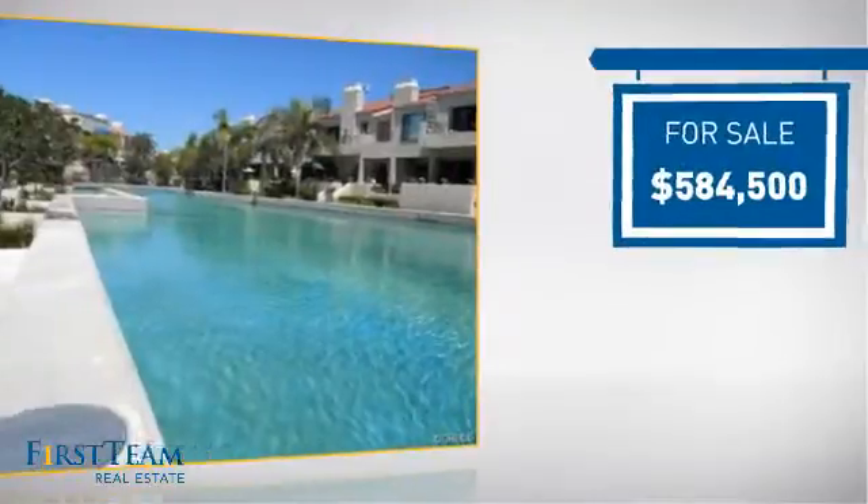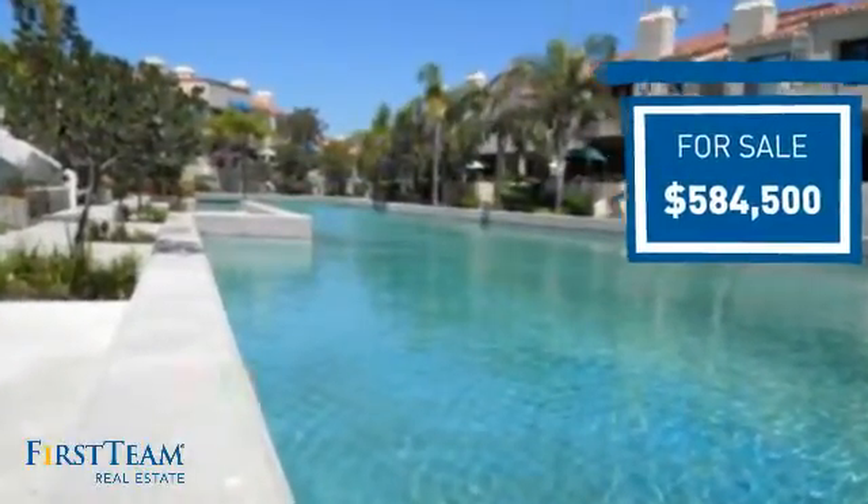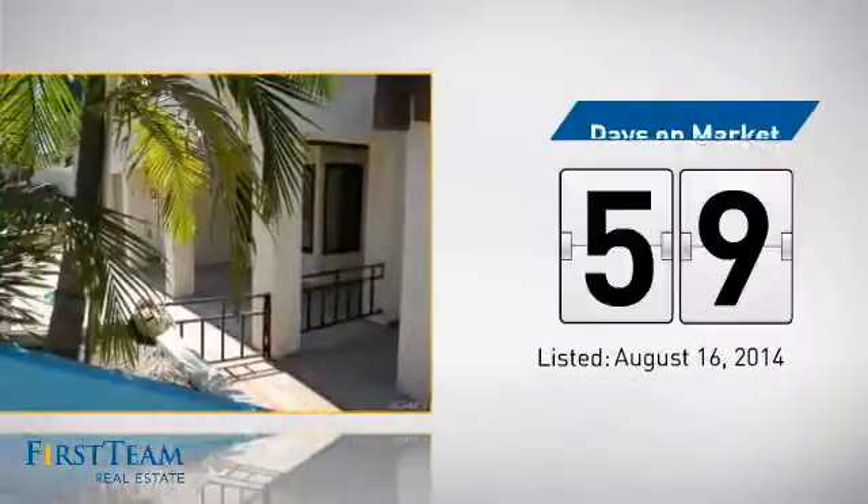Currently listed at just over $575,000, it's been on the market since August.